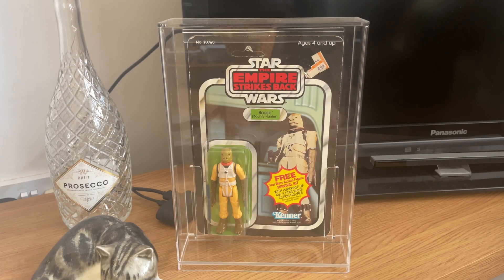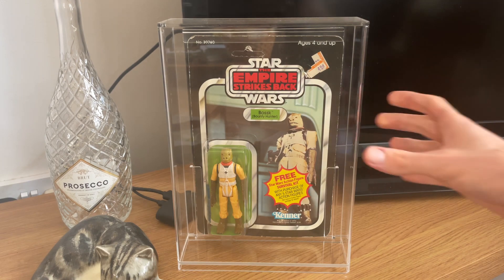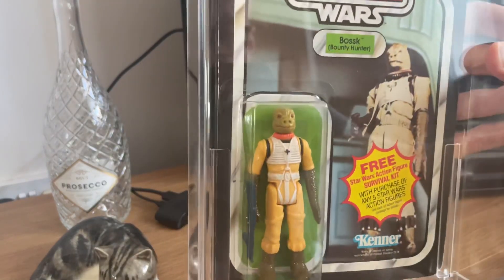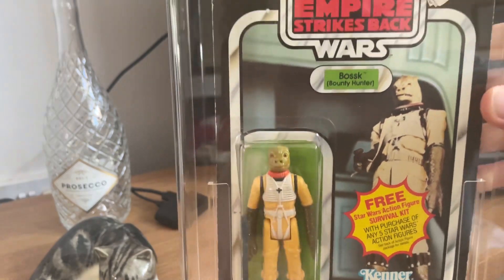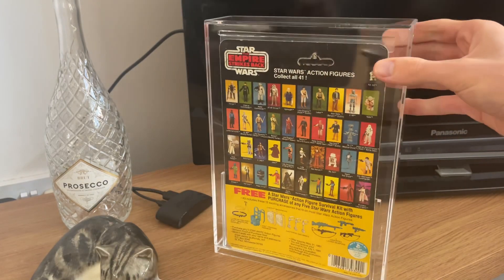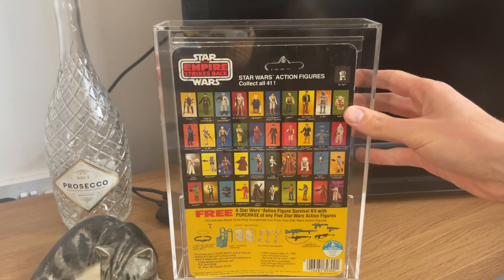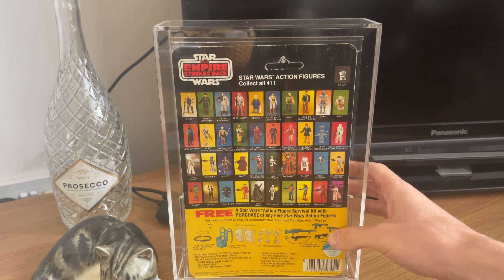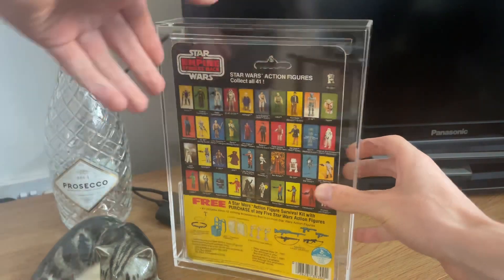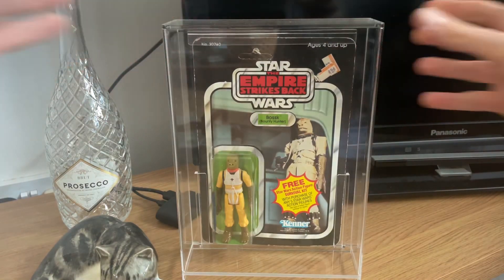I also got this awesome vintage Star Wars Bosk — this is actually my first carded figure and a great one to choose. My knowledge on carded stuff isn't that great, but Tim had a look at this one and said it was all good, so I grabbed it. The figure itself looks really nice, really vibrant image on the card, got the survival kit offer, nice clear bubble still attached to the side. There's a price sticker top right. I also got an acrylic case from GW Acrylics to protect it on the way home. Really good colors on the back, and this is a 41 back showing the other 41 figures available at the time — unpunched as well. Really happy with the price I paid.